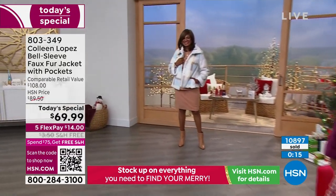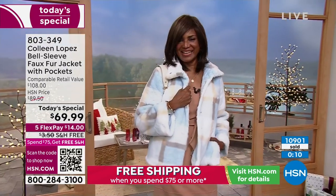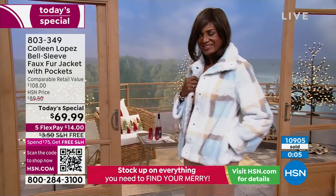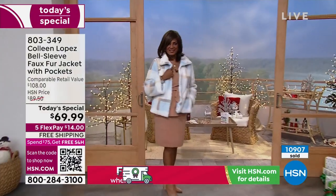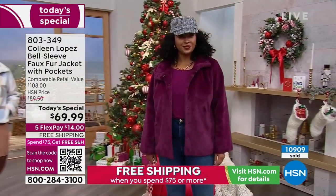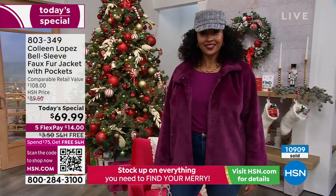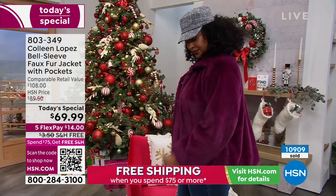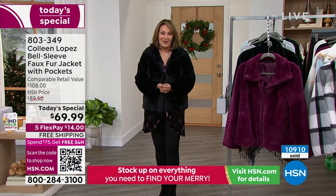That clicker is almost at 11,000. Don't hang up — pick your favorite, pick the size. We're saying true to size unless you want it slouchier, then go up a size. Take advantage of flex pay and free shipping and handling on this one. Of course if you change your mind you have until January 31st, 2023. Plenty of time — if you decide it's not perfect for you or for a gift you can always send it back.